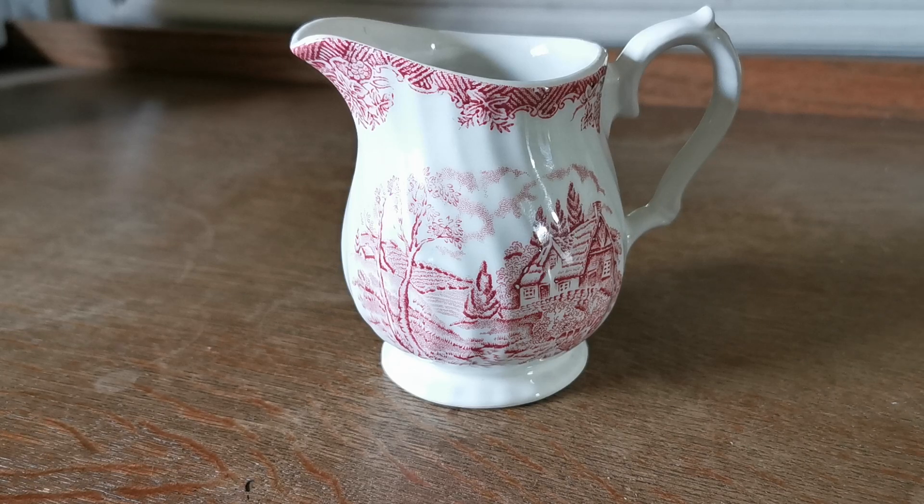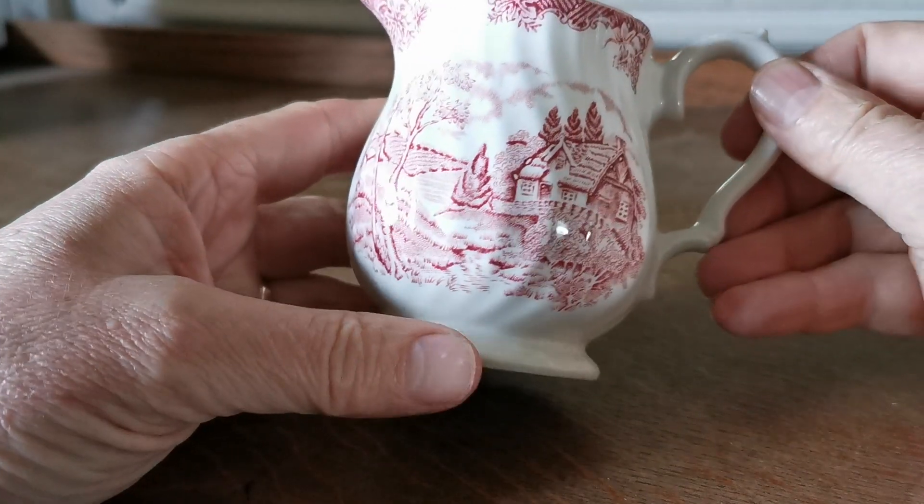I've had this little milk jug waiting to be listed for quite some time. It's been sat on a dresser looking at me and I've not thought much of it to be fair, until I went and did a bit of research and had a look at it.